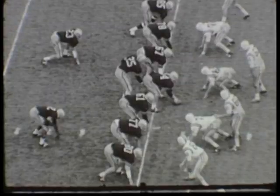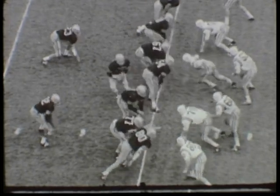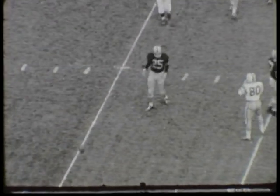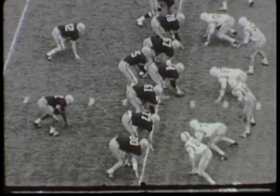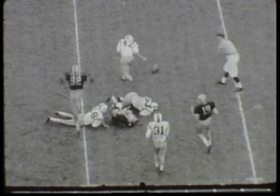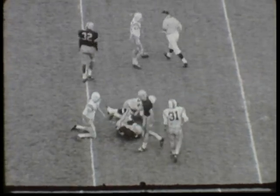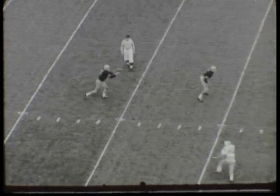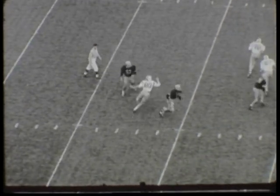Second and 10 on the Iowa 41-yard line. Riddle again in the pocket, his receiver Webb, it is incomplete, knocked down before it got over the line of scrimmage. Then with third and 10 on the Iowa 41, Riddle jump passes to Webb, incomplete. So fourth and 10 on the Iowa 41-yard line, and Mike Riley punts to Pelletier, and Pelletier returns at 28 yards.